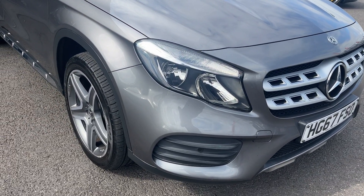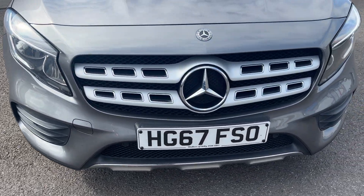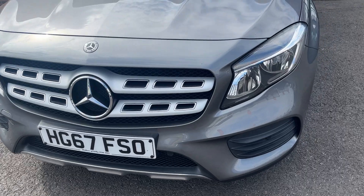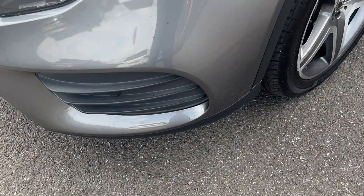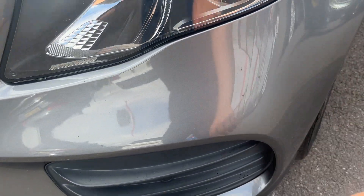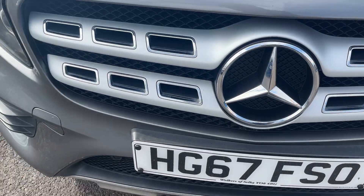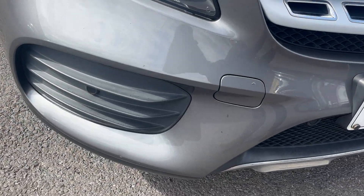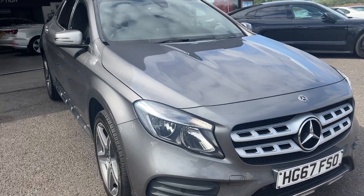Moving around the front of the car now, we're going to check out all lights and grills on the front bumper itself. As you can see, offside lights and grills, centre and near side lights and grills look good. As for the front bumper, for the age of the car it looks really good — one or two small marks to be polished up and touched in with genuine touch-up paint, but other than that looks in really good condition.